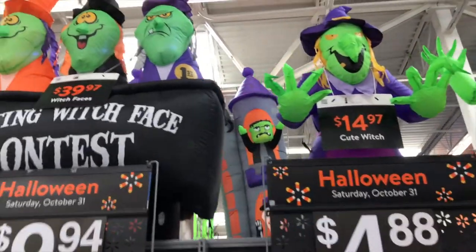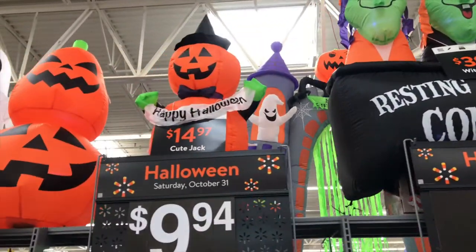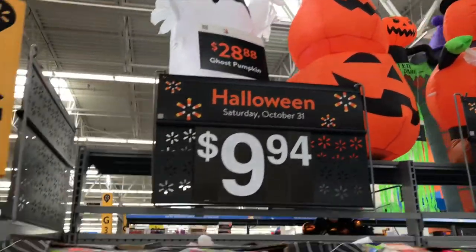The first place I'm going to talk about is Walmart. They had some pretty decent stuff this year but were pretty low on stock — it kind of looked like the few items they did put out have already sold out, which I was very surprised by.